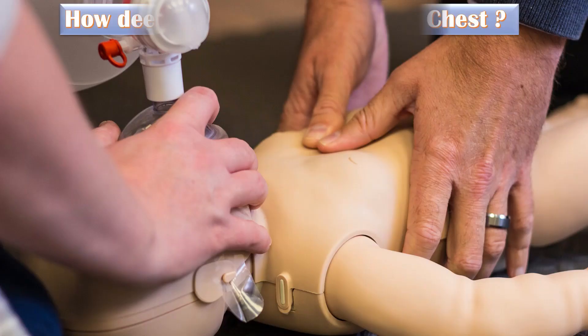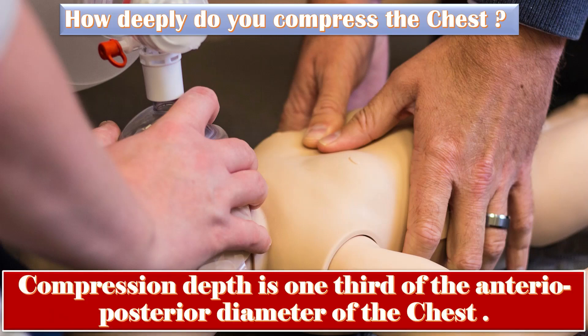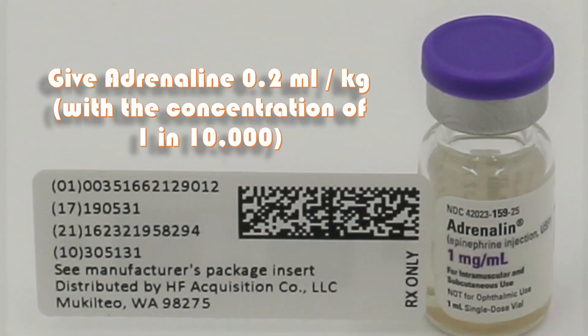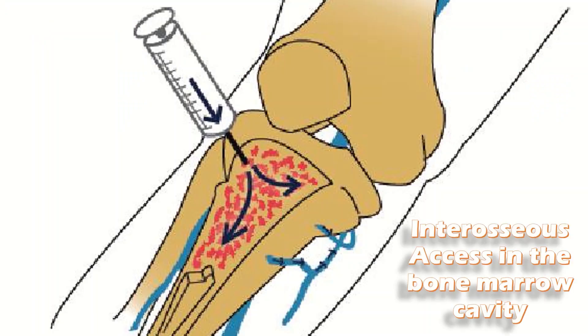Compression depth is approximately one third of the anterior-posterior diameter of the chest. If the baby is still not breathing, give adrenaline 0.2 ml per kg with a concentration of 1 in 10,000. Three doses of adrenaline can be given after every three minutes. The umbilical vein is a rapidly accessible direct intravenous route in the newborn. In case of difficulty in getting intravenous access, interosseous access in the bone marrow cavity can be used.